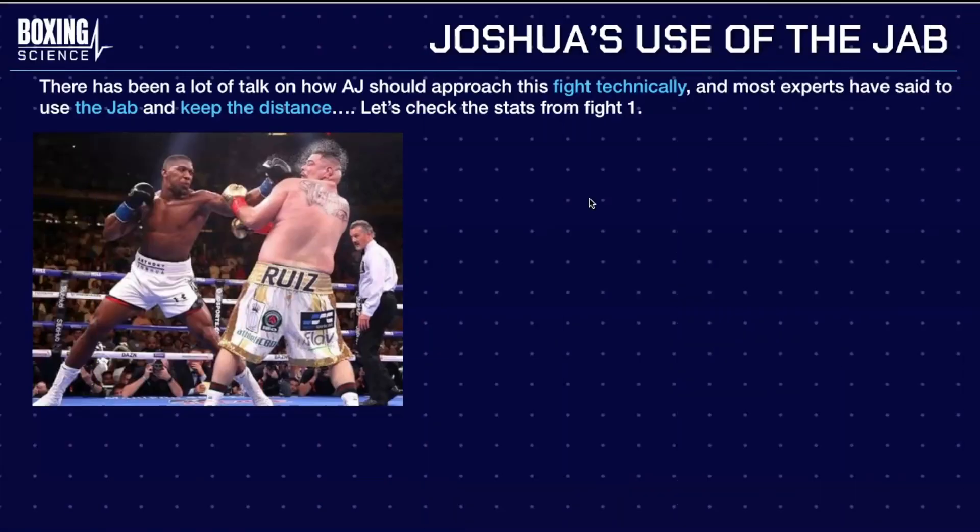Now we're going to go into tactics. We're not going to go into technical detail because we're sports scientists, and as sports scientists we like to look at performance analysis and the numbers. Most experts across social media, YouTube, and Sky Sports are saying AJ needs to go almost Klitschko-esque — using the jab, keeping the distance, not getting involved in the tear-up. This would complement his weight loss by staying light on his feet, not taking the center of the ring, and keeping distance from Ruiz.